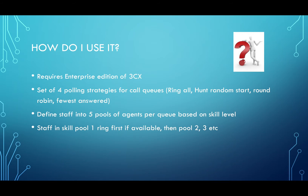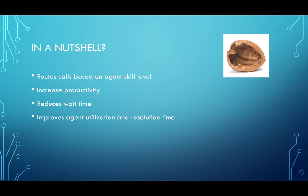When a call comes in, the queue will poll agents in skill group one. If they're not available, then two and three and so on. In a nutshell, it adds intelligence and routes calls based on agent skill level. It increases productivity because a call is always going to the most experienced staff member. It reduces wait time because rather than polling all agents in a queue, you may only have two or three inbound callers waiting. This improves your agent utilization and reduces your resolution time as well.